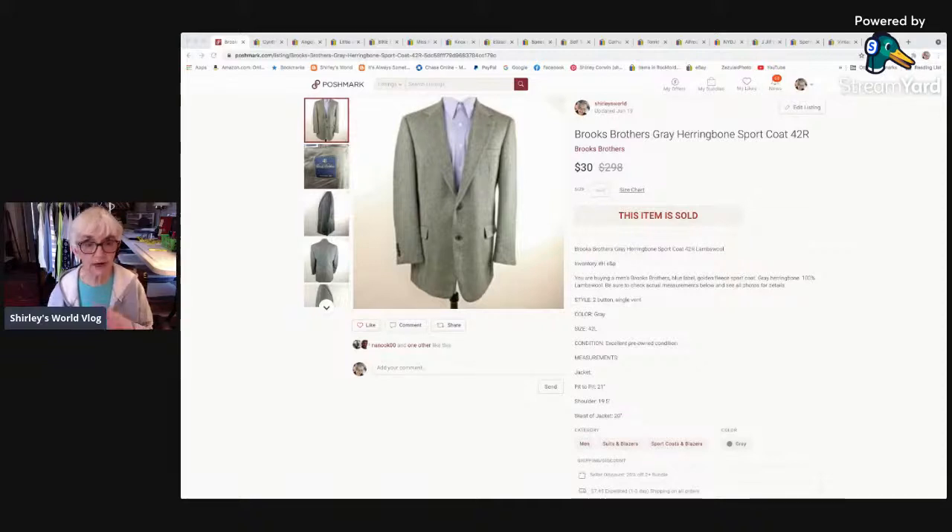This is a Brooks Brothers gray herringbone sport coat — it was 100% lambswool, a really nice coat. I don't know if anybody's wearing sport coats and suits anymore — I can't seem to sell mine even at low prices. This one sold for $30, and out of that I made $24 with Poshmark.